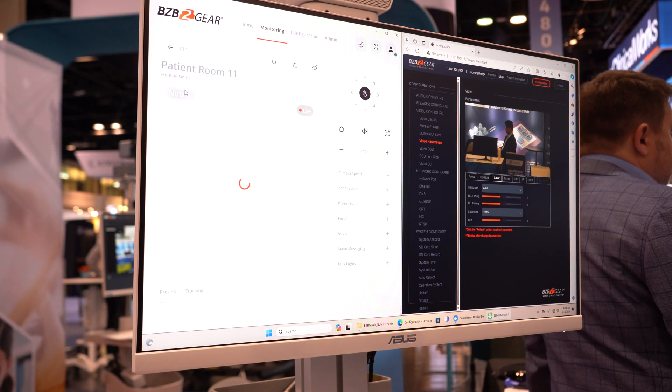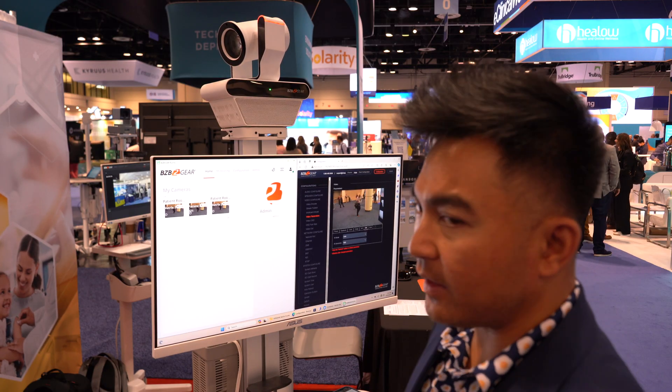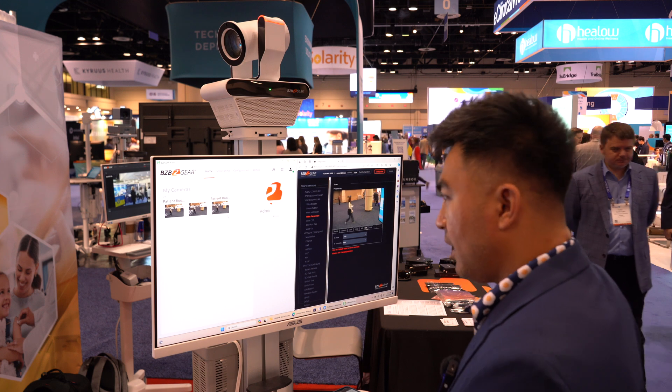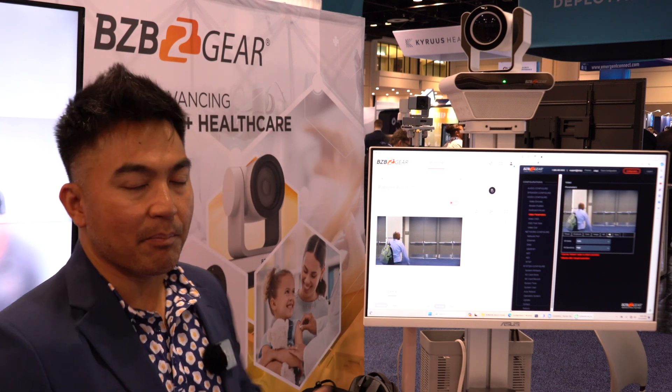There's a lot you can do with this type of software. With AI being the trending technology here at HIMSS, we're barely scratching the surface. We believe it is the wave of the future and there's so much more we want to implement. That is the BG Nutrix and the BG Nutrix software — an amazing solution for telehealth and healthcare, for patient monitoring, for routine checkups, especially in a hospital setting. For more questions, visit us at bzbgear.com.